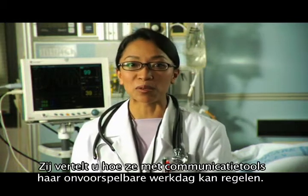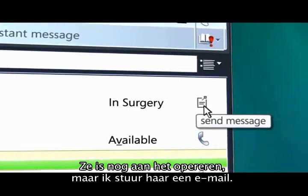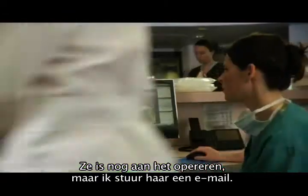She can tell you how communication tools help her manage her unpredictable schedule. Still in surgery — I'll send her an email to see if she can catch up with us later.